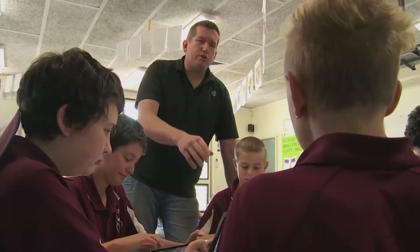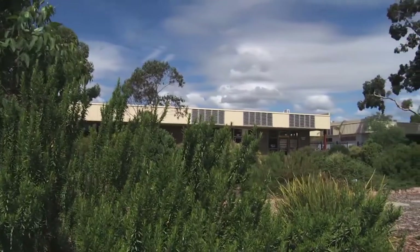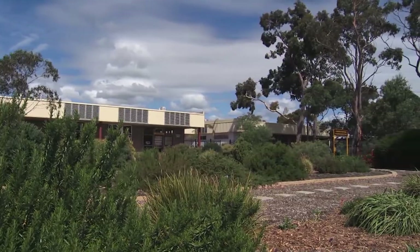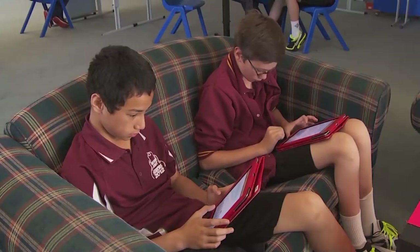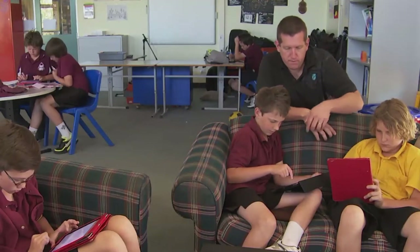I'm Jared Lamshed, a Year 6-7 teacher of an all-boys class. Hackamese Primary School is in the southern suburbs of Adelaide — a fairly low socioeconomic area. In 2006, all staff attended a workshop run by Ian Lillico, a boys' education expert from Perth. The following year I was team teaching and we were determined to try some of those strategies to see whether they really did make a difference.